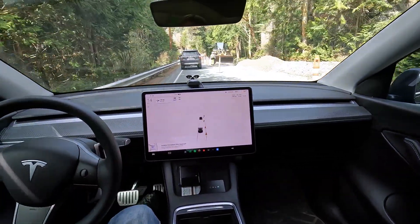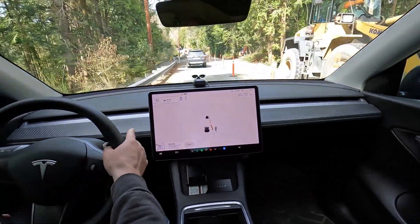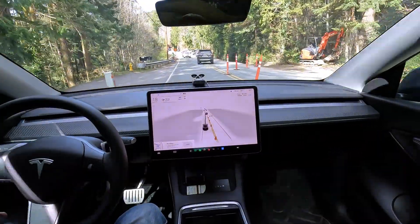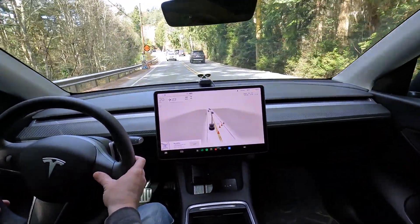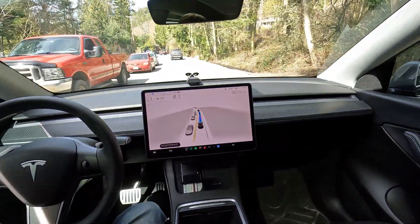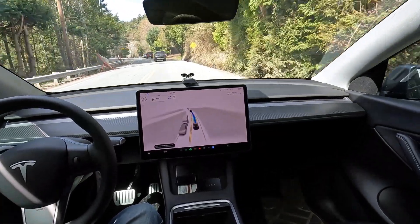Not ready yet for road construction. I re-engaged autopilot and it tried to immediately dive back into the wrong lane, so I had to take over again. Not ready for prime time — it can't handle road construction.